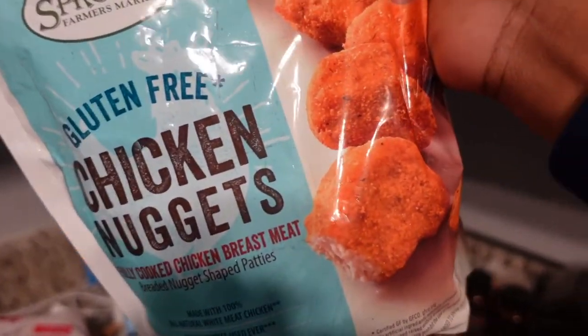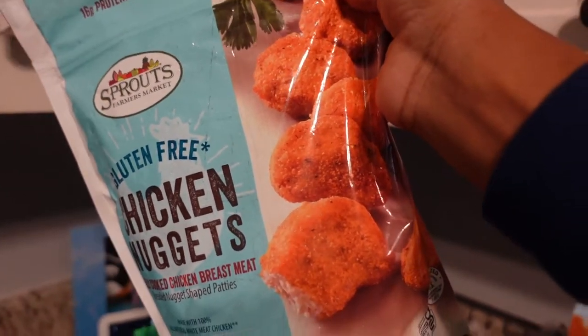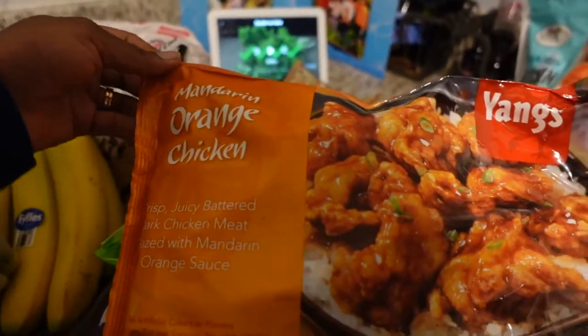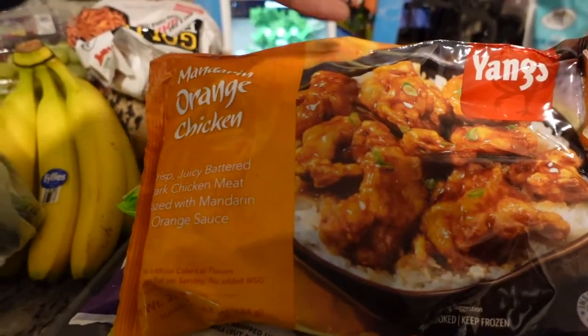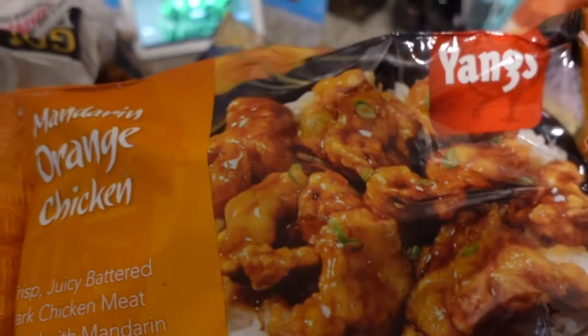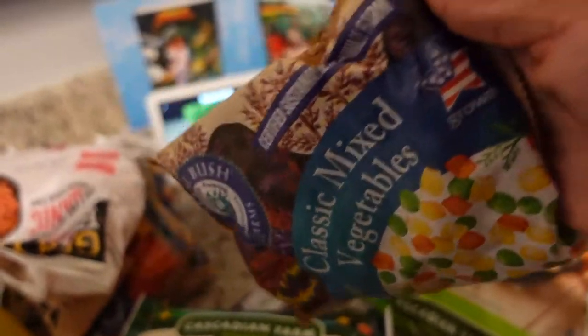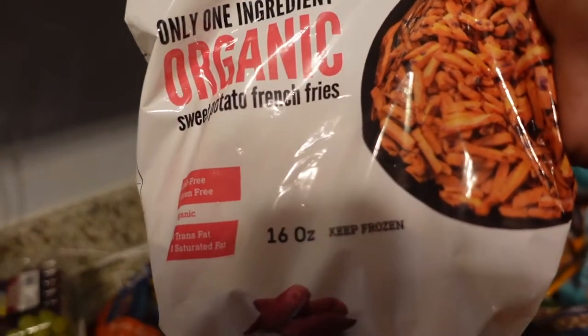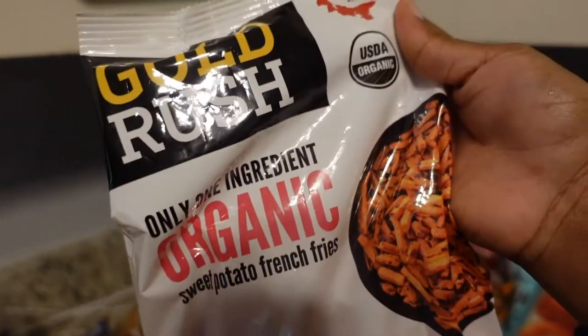This stuff is for me — I got some chicken nuggets. Milena does not like chicken nuggets; she's like the only kid in the world who doesn't, but I love them. I also got mandarin orange chicken for a quick meal on nights I don't want to eat whatever I cooked for dinner, since most of the time I cook for Milena and Kwame. I also got classic mixed vegetables mainly for Milena, and sweet potato fries — the only ingredient is sweet potatoes, which is great.